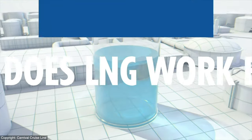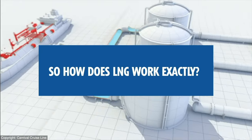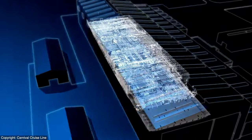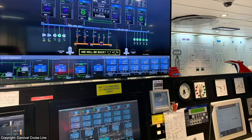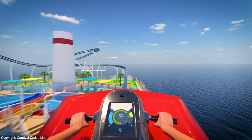So, how does LNG work exactly? Just like other forms of fuel, LNG is converted into mechanical and electrical energy by engines and generators used to propel the ship. LNG not only powers Mardi Gras's propulsion system utilizing azipods, it's used for all shipboard systems — from elevators, lighting, and computers, to galley equipment, and of course, Bolt, the first roller coaster at sea.